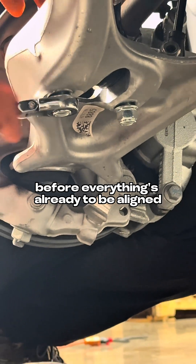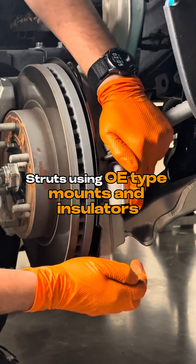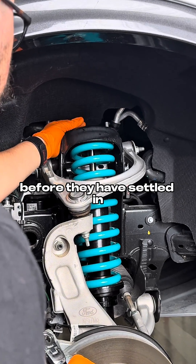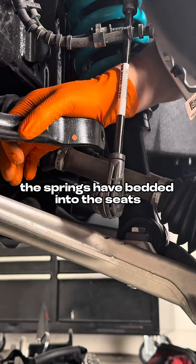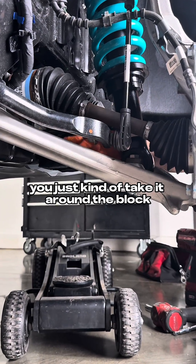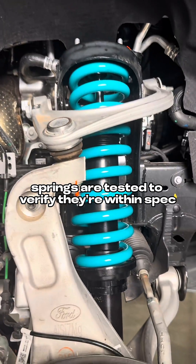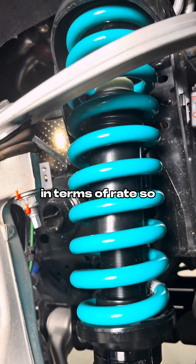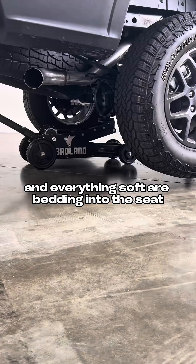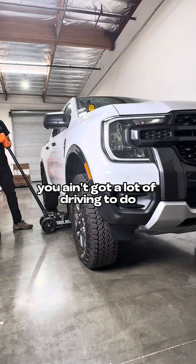How far you have to drive before everything's ready to be aligned depends on the coilover or strut you run. Struts using OE type mounts and insulators that are bushed on both ends generally need as much as 50 to 100 miles before the springs have settled and bedded into the seats. But on true body coilovers, particularly ones that use spherical bearings at the lower mounts, you just take it around the block a couple times, hit a couple bumps, and you're ready for that alignment. In most cases, springs are tested to verify they're within spec in terms of rate, so there's not a lot of breaking in needed there. Basically, what you're doing is ensuring those springs and everything soft are bedding into the seats. If you don't have rubber to bed in, you don't have a lot of driving to do before you need that alignment.